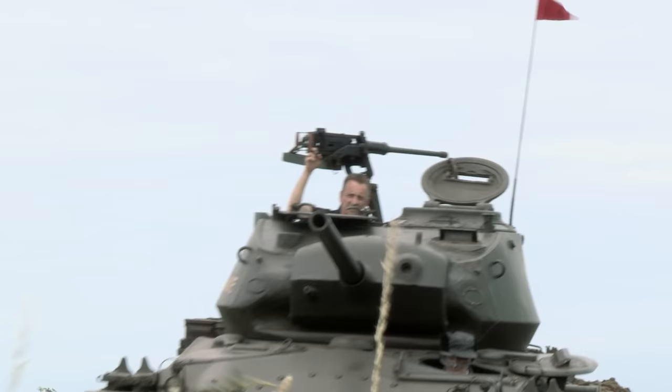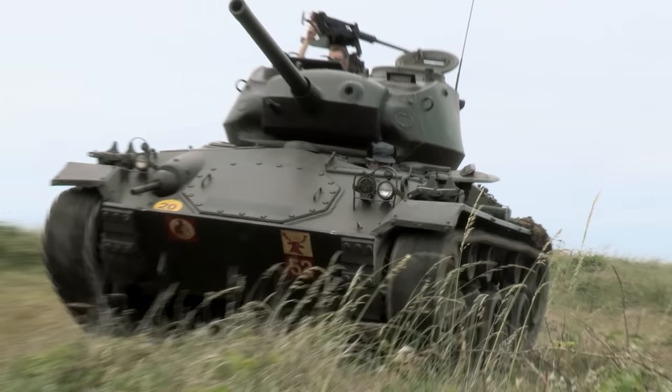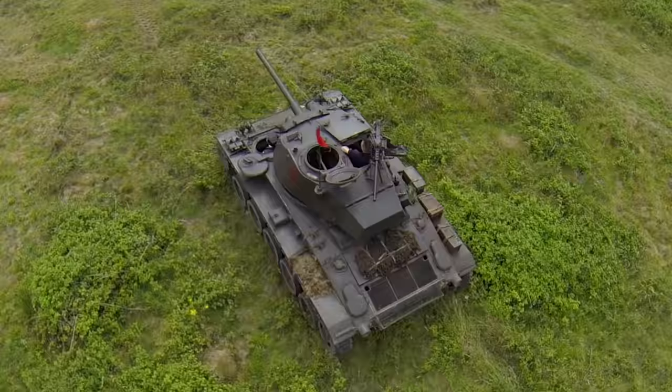Under the skin is the same double Cadillac V8 powertrain as the M5 it replaced, with a different transmission. Even though the Chaffee weighed four tonnes more than the M5, it could match the earlier tank's speed on the road and was about 7 km/h faster across country.